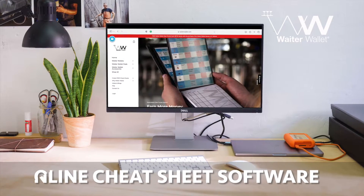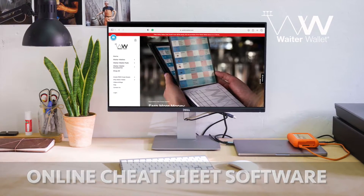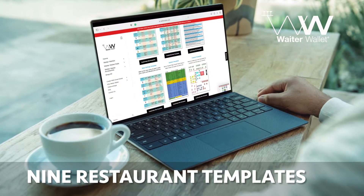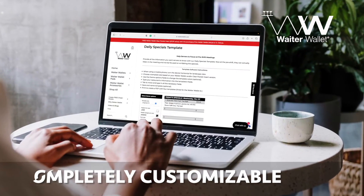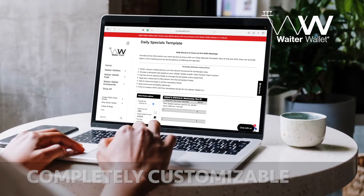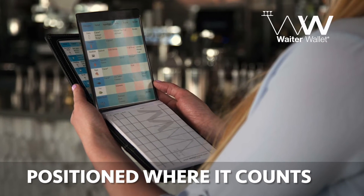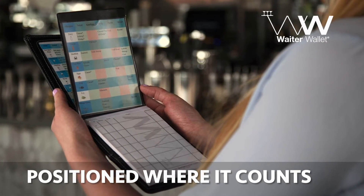Know more and earn more with Waiter Wallet's restaurant software, free with every Waiter Wallet. Our nine templates are completely customizable for any restaurant, made to fit all of Waiter Wallet's large displays. Up to three cheat sheets are perfectly positioned at the waiter's fingertips while totally hidden from the guest.